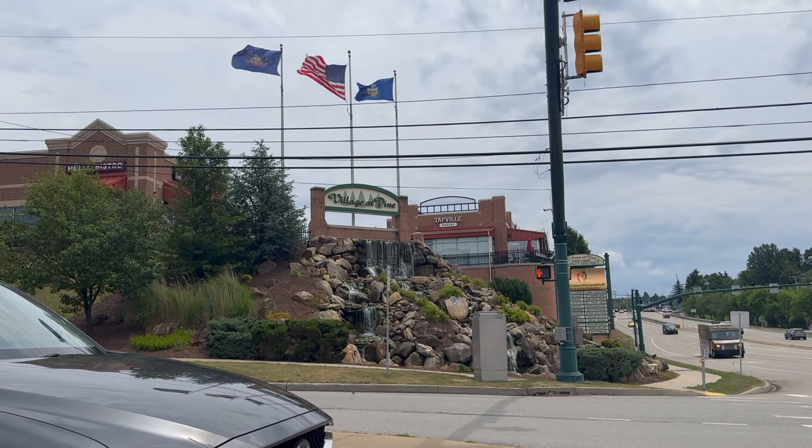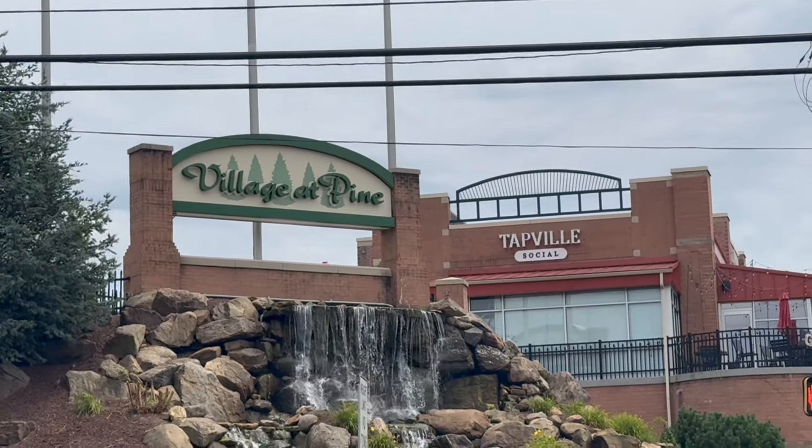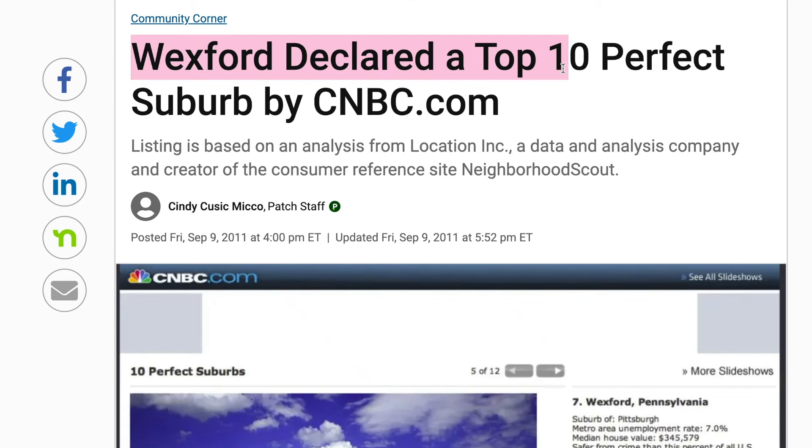Imagine if you lived in a perfect suburb. What would that be like, and what even is a perfect suburb? Well, Wexford, Pennsylvania was ranked by CNBC as one of the most perfect suburbs in the entire nation. So in this video, we'll be giving you a complete breakdown on living in Wexford.